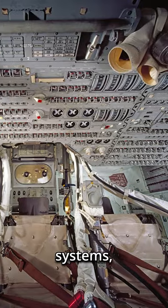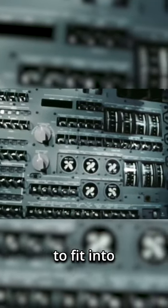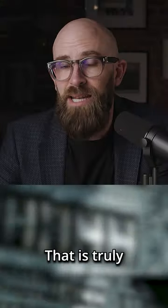But what does this actually mean in understandable terms? It means that all of the software necessary for the mission — the guidance systems, navigational systems, even the systems that allow the craft to be flown manually — everything had to be engineered to fit into the equivalent storage space of three blank Microsoft Word documents. That is truly an incredible feat of software engineering.